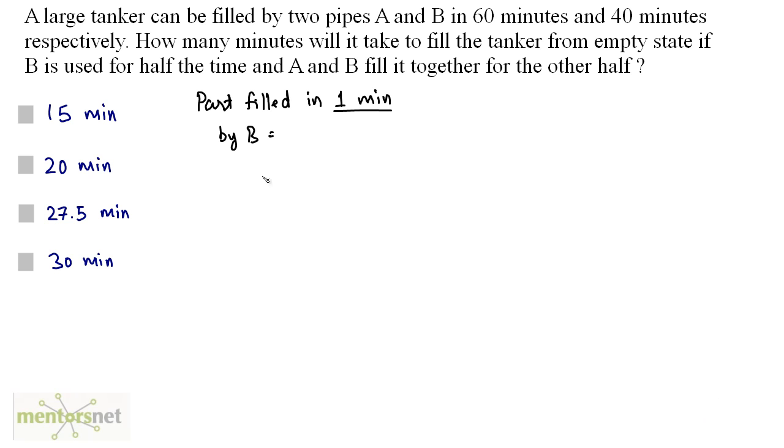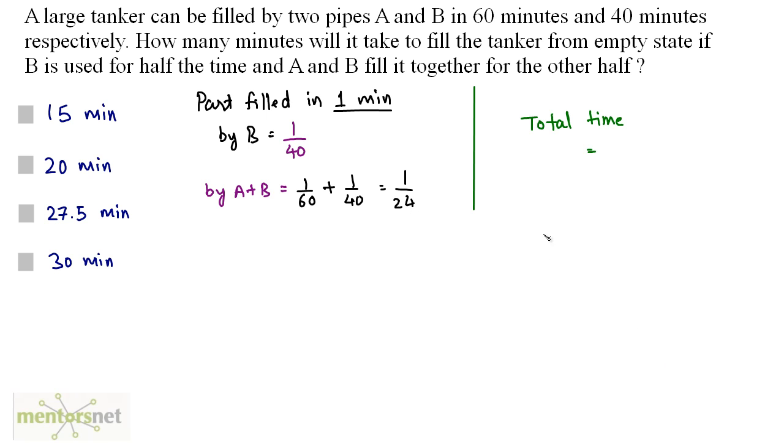The part filled by B in 1 minute is 1/40. The part filled by both A and B in 1 minute is 1/60 + 1/40 = 1/24. Let the total time to fill the tank be x minutes.